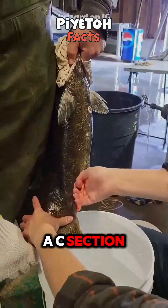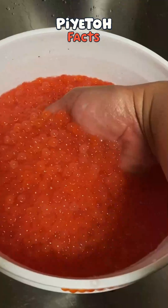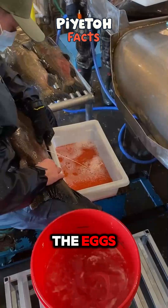Ever seen a fish get a C-section? That's basically what happens during salmon egg extraction. Most female salmon are gently massaged to strip the eggs without harming them.